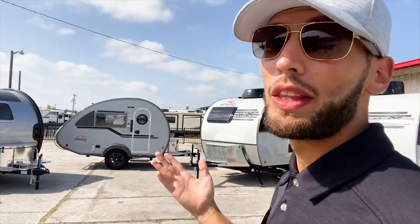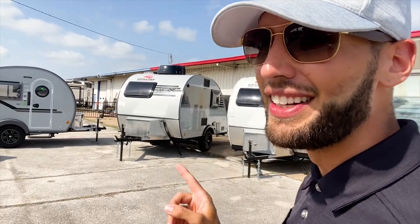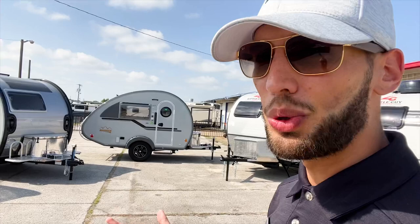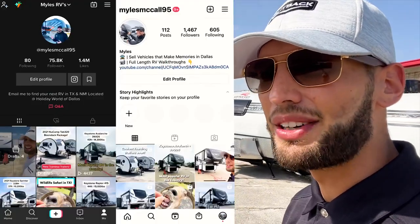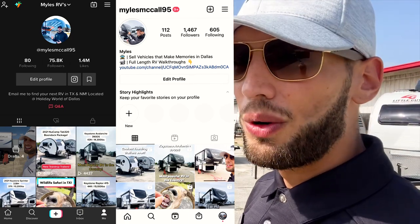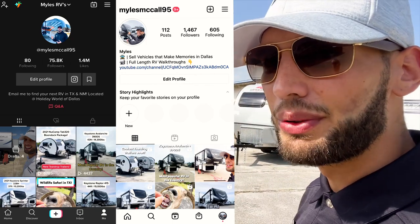These Mini Maxes are the first 2022 trailers we got in, so they're listed as 2022 models, while the New Camps are still 2021s. We're going to have a bunch of 2022 models coming out soon, so hit the subscribe button to stay up to date. Also check out my TikTok and Instagram pages for short-form videos — only 30 seconds to a minute long — that I can upload more frequently.